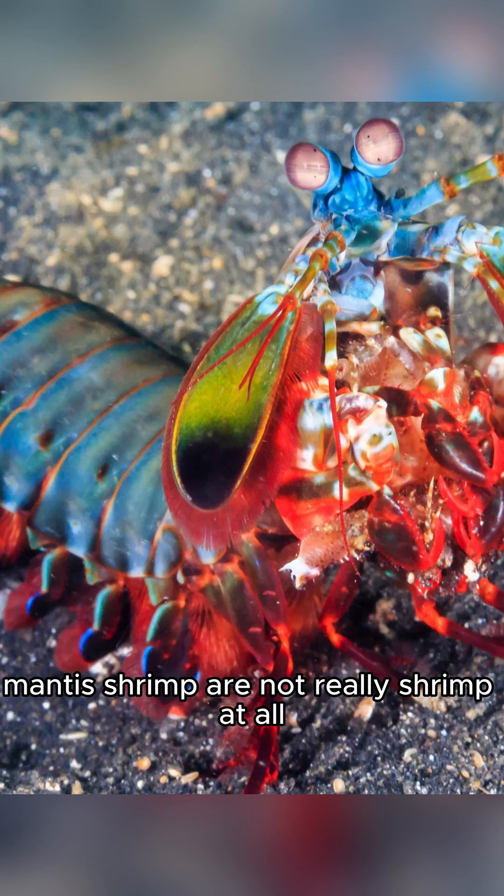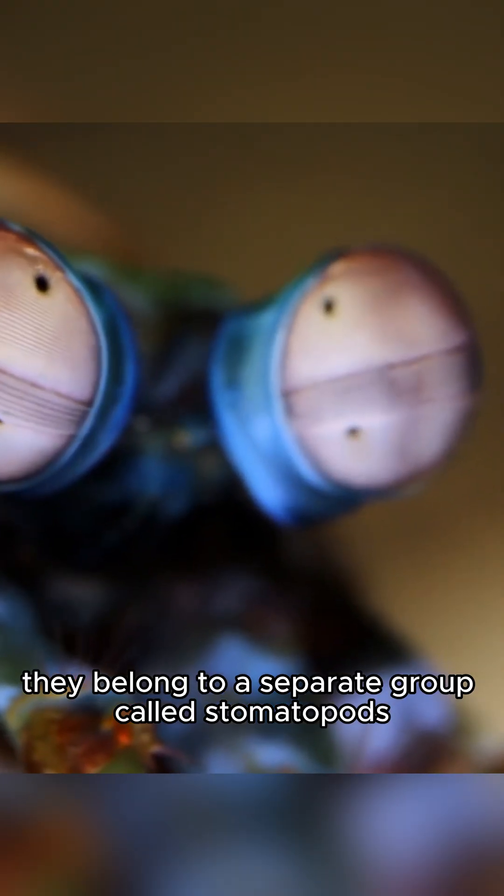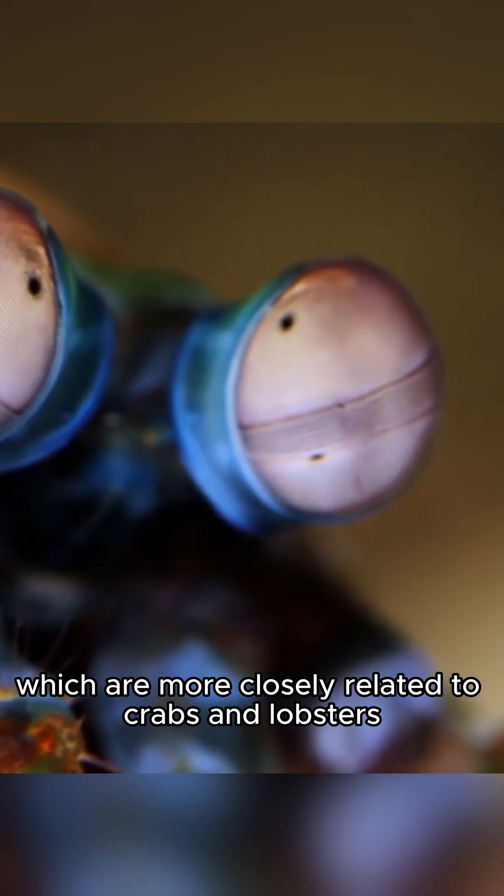Mantis shrimp are not really shrimp at all. Despite their name, they belong to a separate group called stomatopods, which are more closely related to crabs and lobsters.